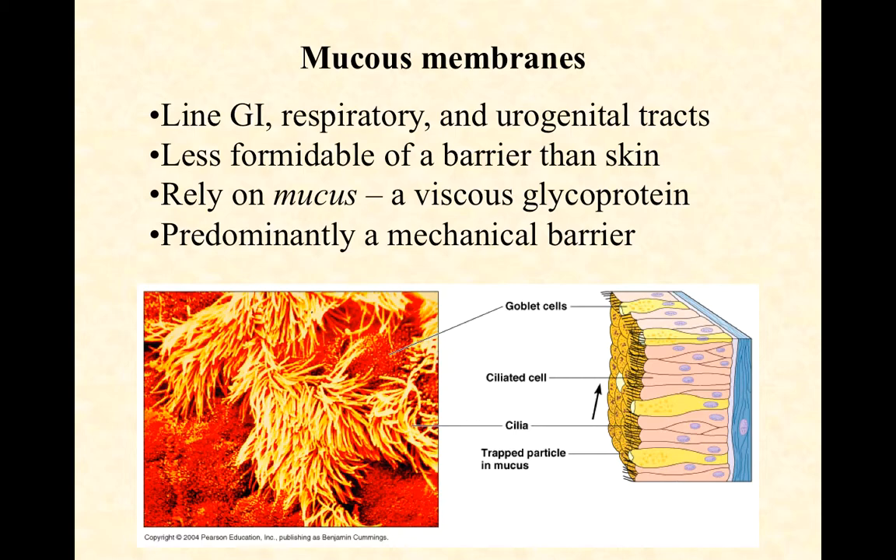Notice there's a difference between what's written at the top — mucous membranes, M-U-C-O-U-S — and mucus, M-U-C-U-S. "Mucous" is an adjective; it's a type of membrane that produces "mucus," a noun. That's the snotty, slimy stuff that comes out when we blow our nose. It's a very viscous, thick glycoprotein, and this is predominantly a mechanical barrier.